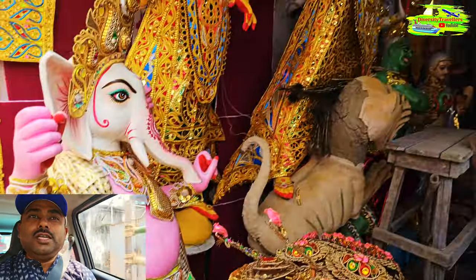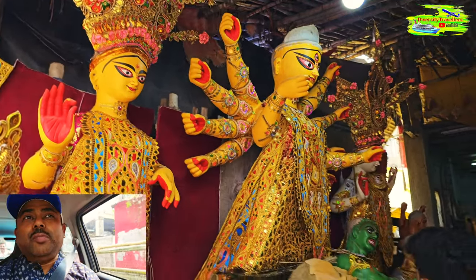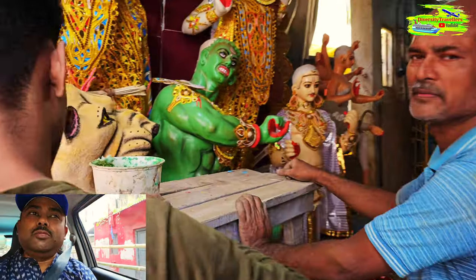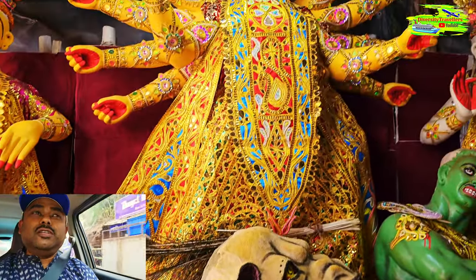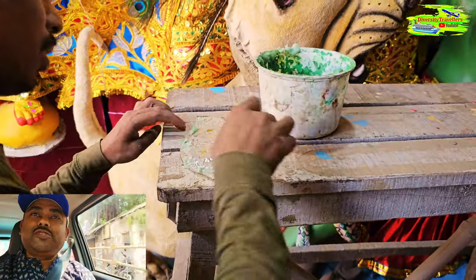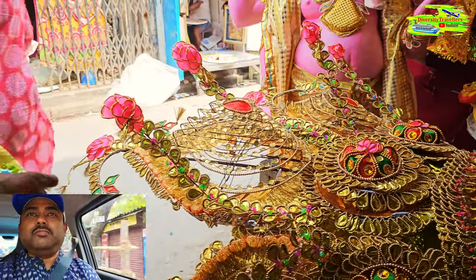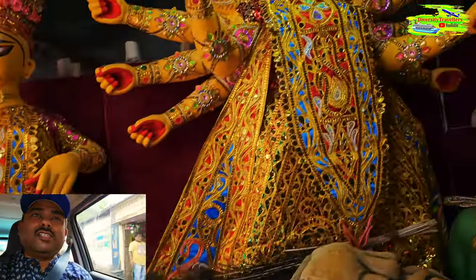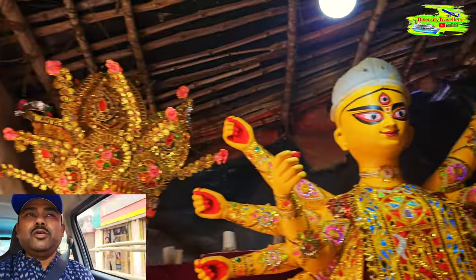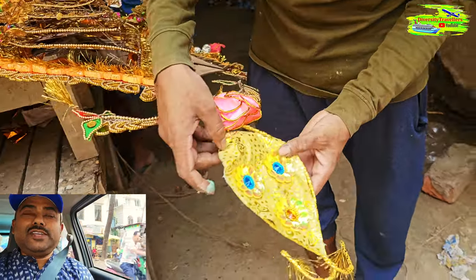They make the idols from scratch. They use a special kind of mud dug out from the Hooghly River, then mix it with cotton and jute fibers to strengthen the material and form these sculptures. As I explained in my previous video, they come in different sizes, shapes, and architecture with various decorations, so it's a fascinating process.